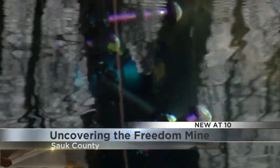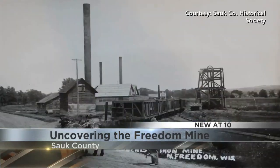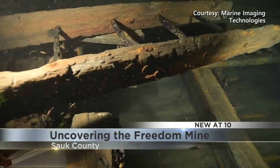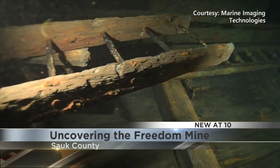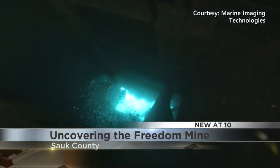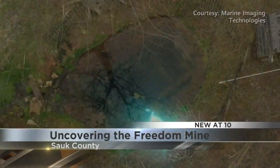It's grueling and dangerous work, but the team says it helps keep the Freedom Mine story alive. People won't care about what they don't see. If you want to protect something or educate people, a picture is worth a thousand words, and an immersive picture is worth a whole chapter. Most importantly, Kovacs says the mine teaches a lesson: you just never know what history could be sitting in your own backyard.